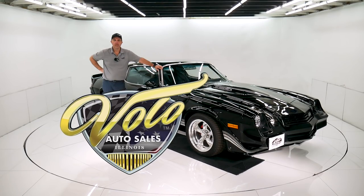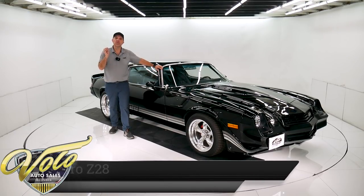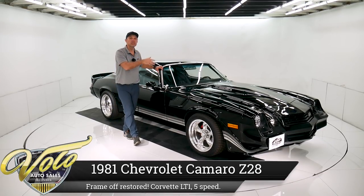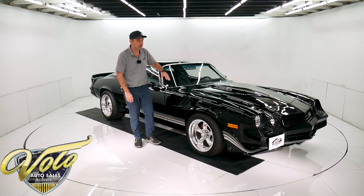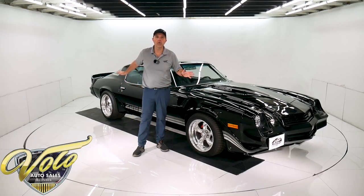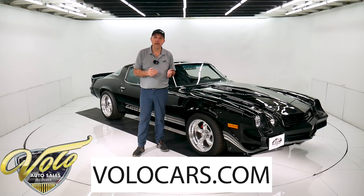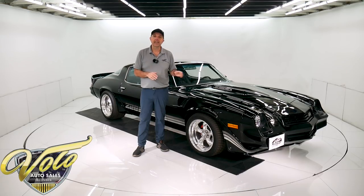Come on, let's go for a spin. We got a 1981 Z28 — only 200 miles since the complete body-off-frame custom pro touring build. It's got an LT1 Corvette motor, a Tremec 5-speed, Global West suspension, four-wheel disc brakes. Got all the goodies. Visit VoloCars.com and you can read all those specs, study over 100 pictures, get the price — not only on this one, but we have a few hundred collector cars all for sale. That's at VoloCars.com.